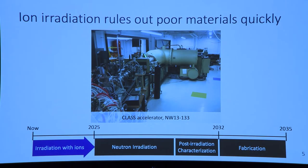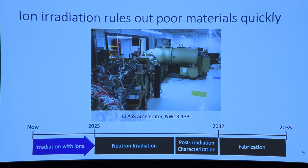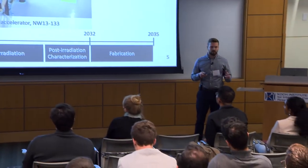But this is just one side of the coin. We have faster irradiations, and now we need fast tests. There are several failure mechanisms that exist for fusion materials, so we need to consider them all.